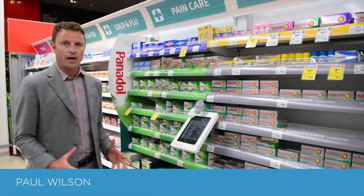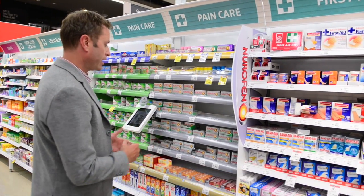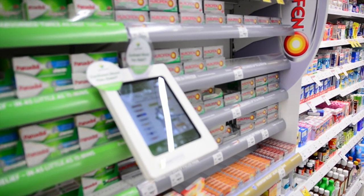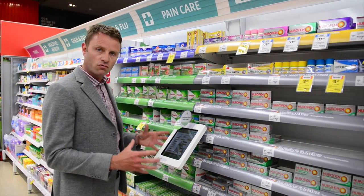With so many different types of pain medication on hand, how do customers know what medication is best for them? We're in the pain aisle at Coles in Southland at the Store of the Future, and you can see here we've got a tablet. The tablet's purpose is to make it easier for customers to get the right choice.